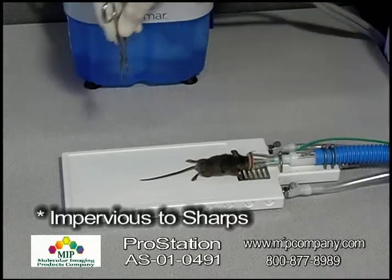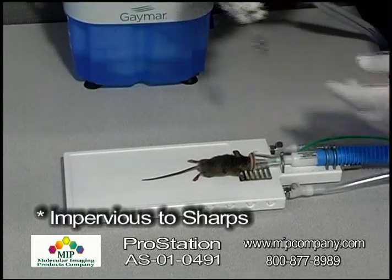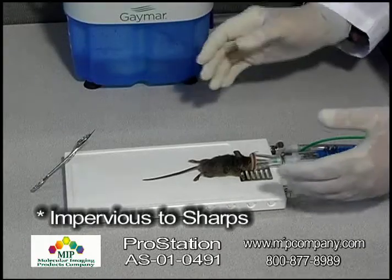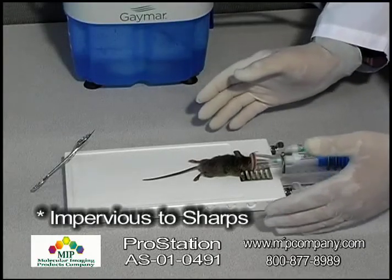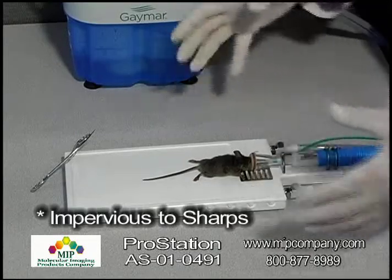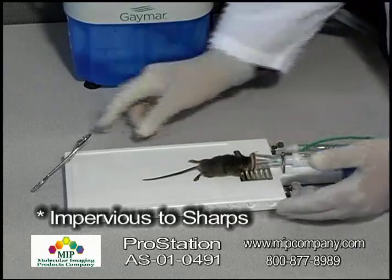In addition, it is impervious to sharp objects. I'm sure that all of you have experienced from one time or another the anguish of having a sharp drop on the disposable pads available from various manufacturers — when they become punctured, water will flow all over the workstation and it creates a mess. This is entirely impervious to sharps.